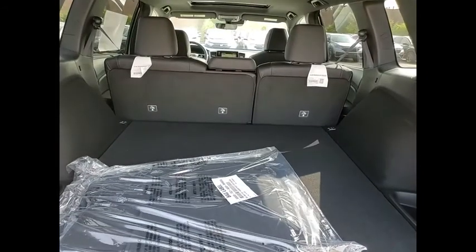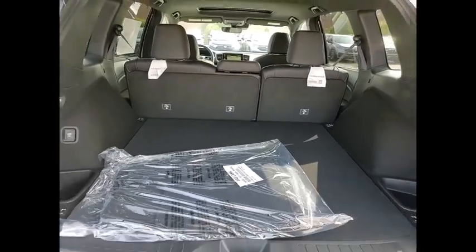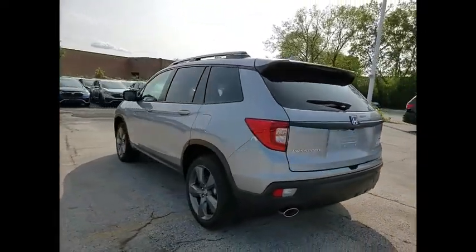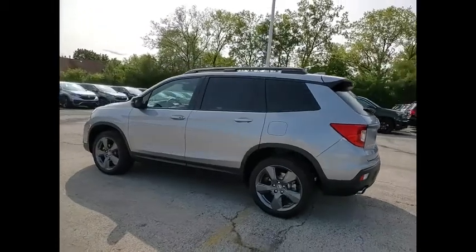power liftgate, brake assist, traction control, remote keyless entry, fog lights, speed control, four-wheel disc brakes, power moonroof, rear window defroster.